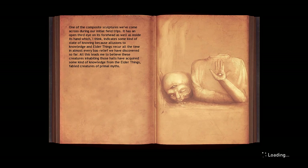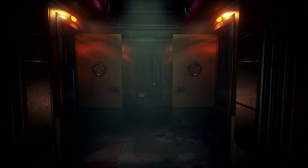One of the composite sculptures we've come across on our initial field trips had an open third eye on its forehead as well as the inside of a hand. I think it indicates some kind of state of knowing because illusions...